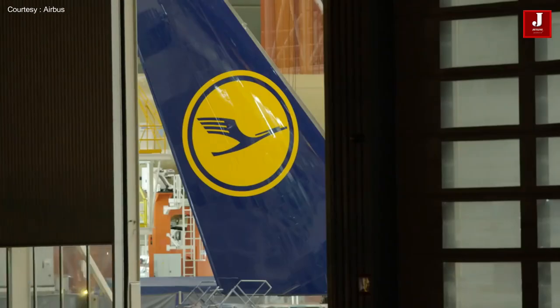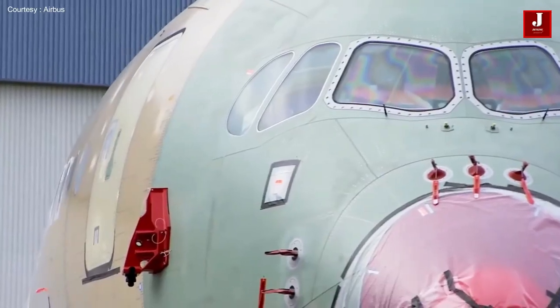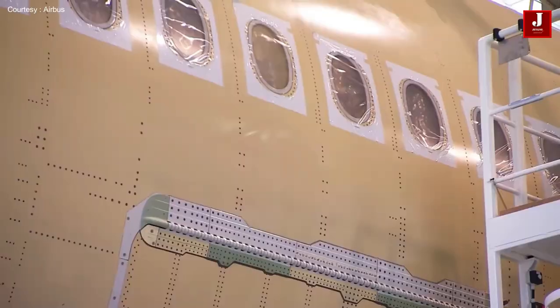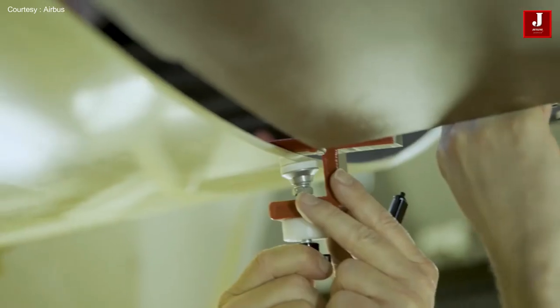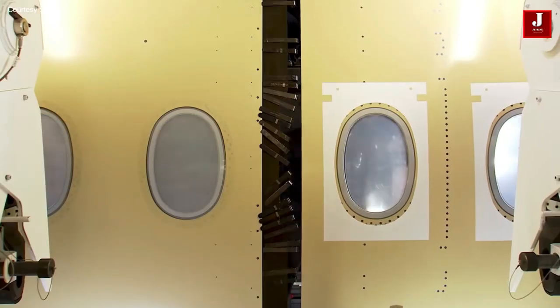Airlines can operate more efficiently and with fewer carbon emissions thanks to the A350's 53% composite material content. The fuselage is often divided into three main segments — the front, the rear, and the middle — where it is connected together with the aid of rivets, which firmly hold this component. As you can see in this video, the fuselage of the aircraft comes together and takes its shape.